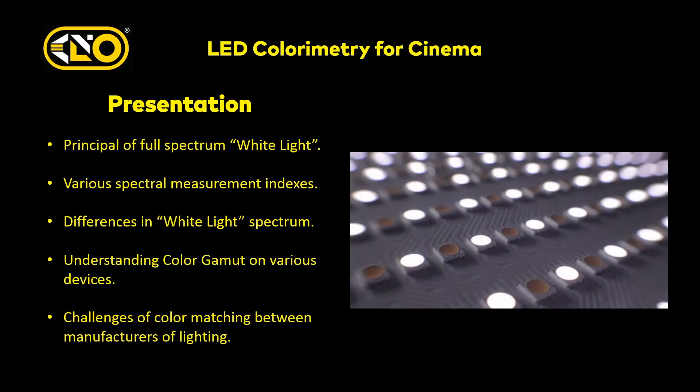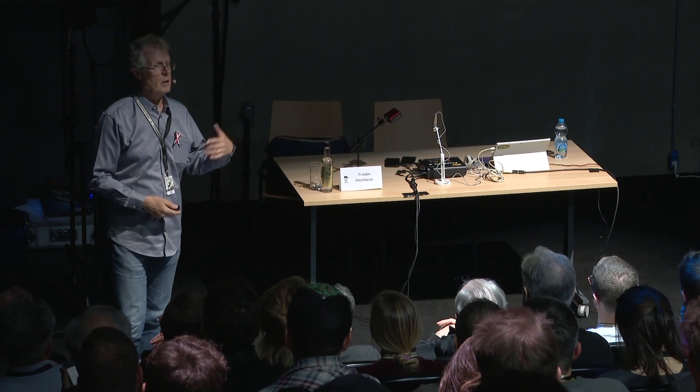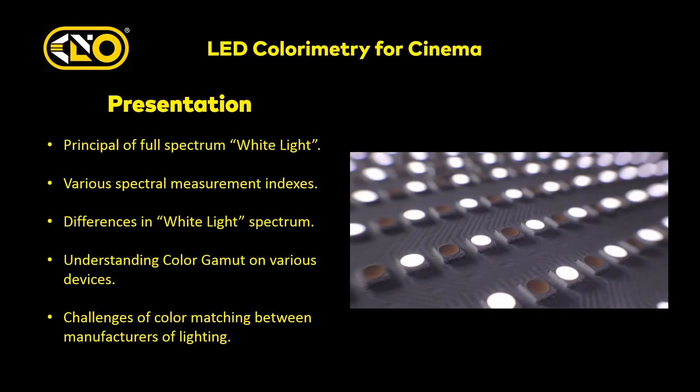In this presentation I'm going to talk about the principles of white light — we always refer to white light, but what in fact is it? A lot of people have different impressions. We'll talk about how you measure white light, what these indexes are, what tools are available. We'll talk about differences in white light spectrum — all white light is not created the same. We need to understand what a gamut is: what it is on a device, on a light, on a camera — and the challenges of color matching between manufacturers of lighting and cameras.